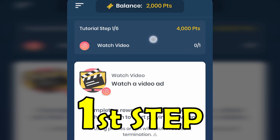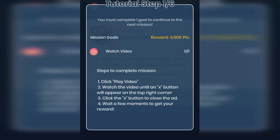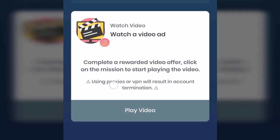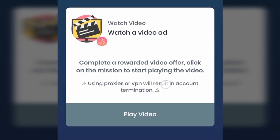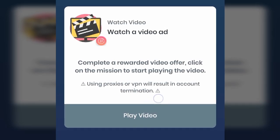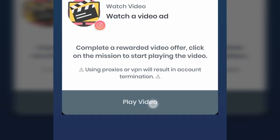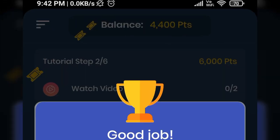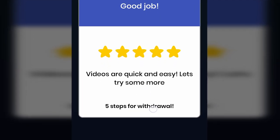The first tutorial step is to earn 4,000 points by watching a video ad and completing a rewarded video offer. You can click to read all the details of this step. Warning: using proxies or VPN will result in account termination, so don't use any VPN on this app. Just click on play video and the video ad will play. After watching, you will be credited with 4,000 points and only 5 steps remain to withdraw your first crypto.